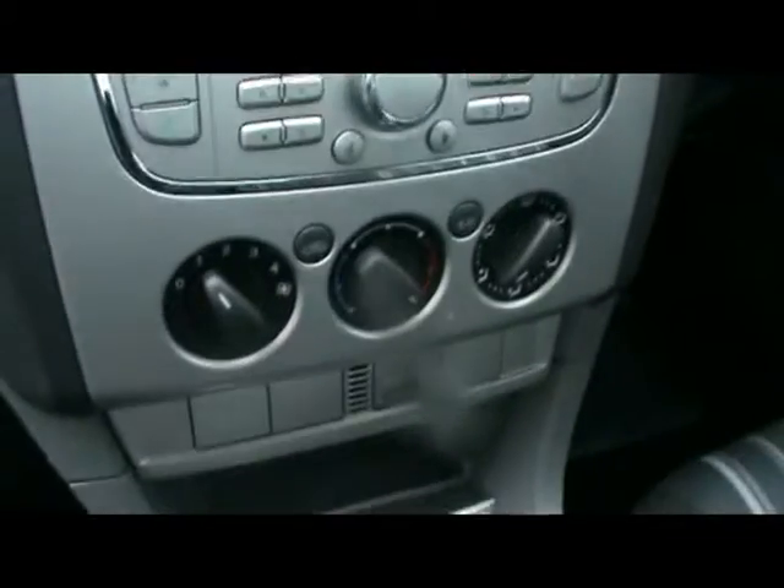I'll show you inside the car now. Inside you have a full cloth interior, all in lovely condition, with nice comfortable seats. There's a CD radio with auxiliary input, air conditioning, and a five speed manual gearbox.